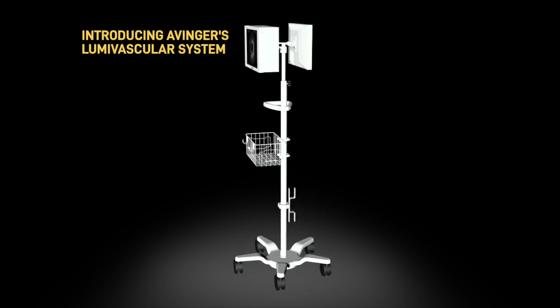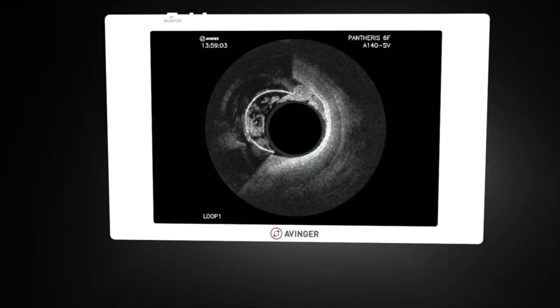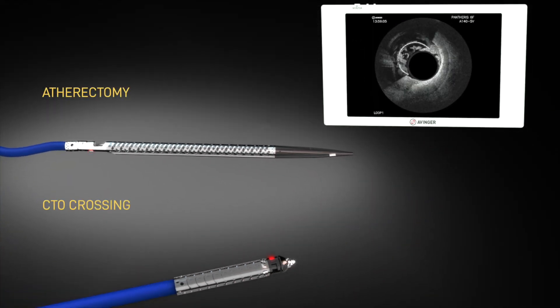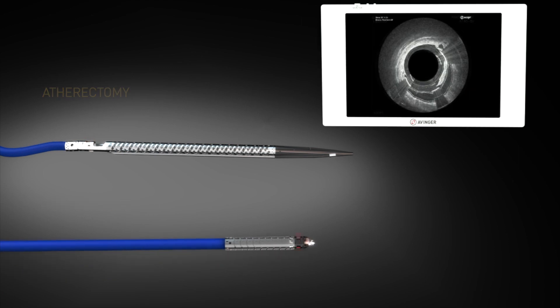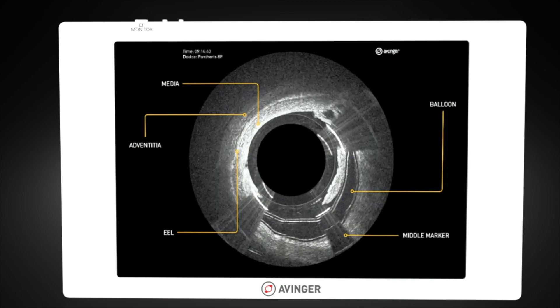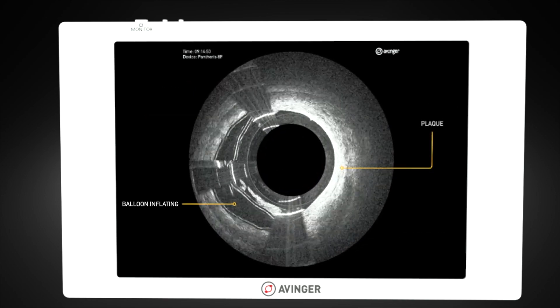Avinger's Lumavascular platform represents the first and only technology with onboard image guidance at the point of therapy for both atherectomy and CTO crossing procedures. Powered by a portable lightbox, the Lumavascular system provides intravascular images for precise treatment and safer and more effective patient outcomes.